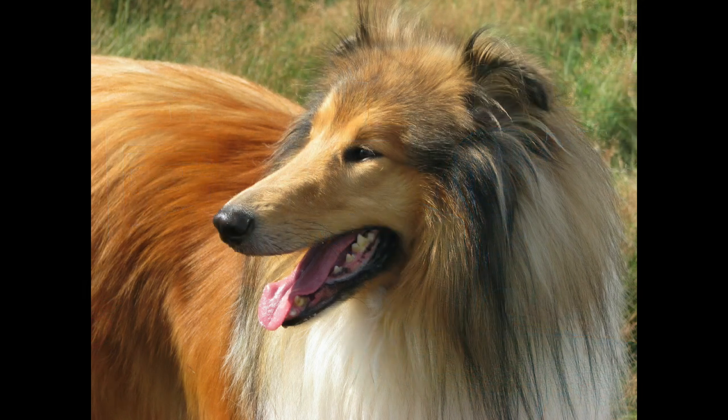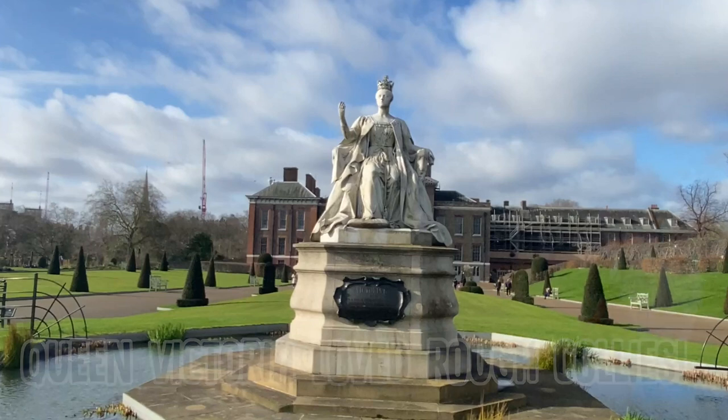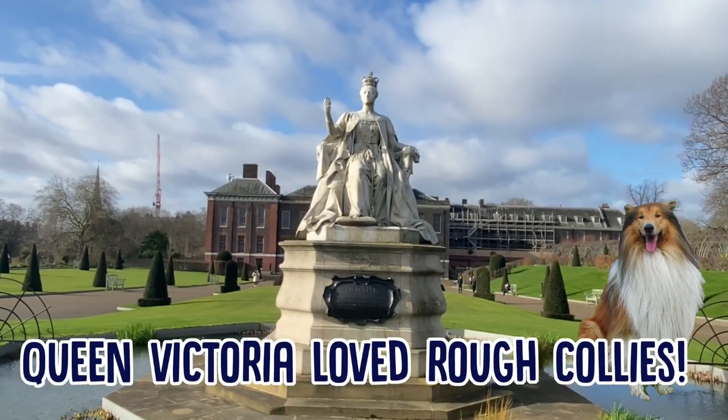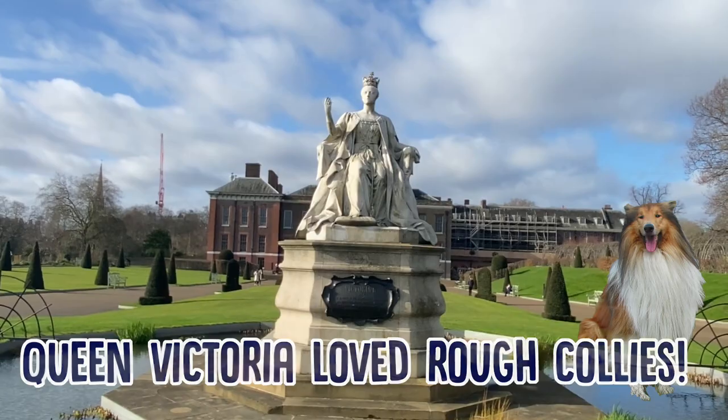Another breed of collie is the Rough Collie, which is also a pretty well-known dog. They have a much longer, thinner face than a Border Collie, and they're normally a more caramel brown colour. These guys still have the same sheep herding background, but they also make super great guard dogs. The breed was kind of propelled into popularity by Queen Victoria, who was a really big fan — I think she had two of them, and that sparked interest in them.